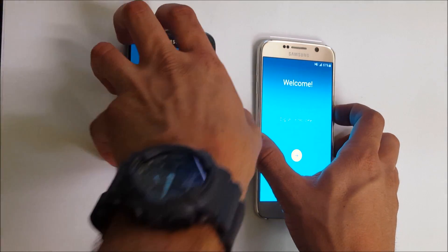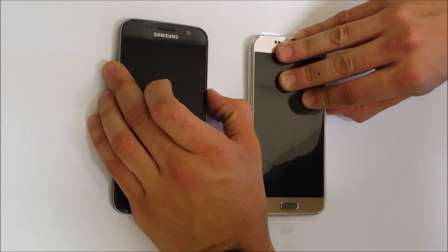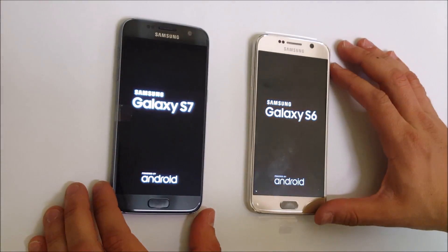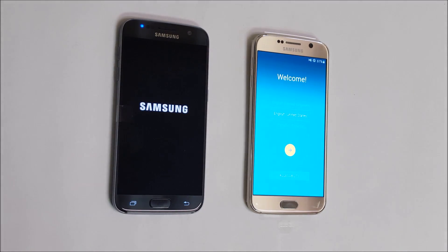I'm going to do the test one more time just to make sure. Let's turn both phones off and power them both on again at the same time. One, two, three. It does look like the S7 boots up the Samsung logo much faster, but like last time, the S6 still won the boot speed test — the S6 won again.